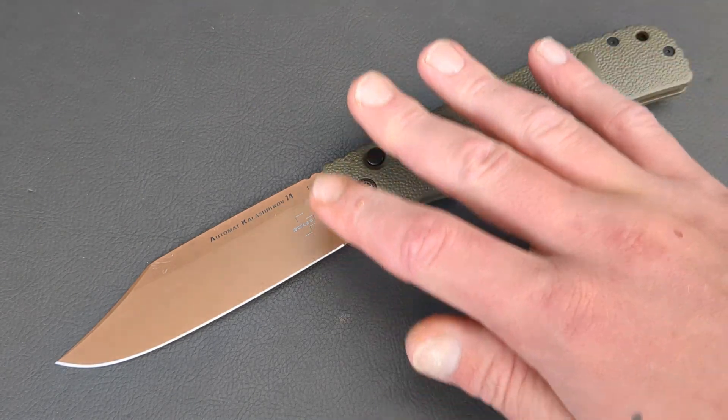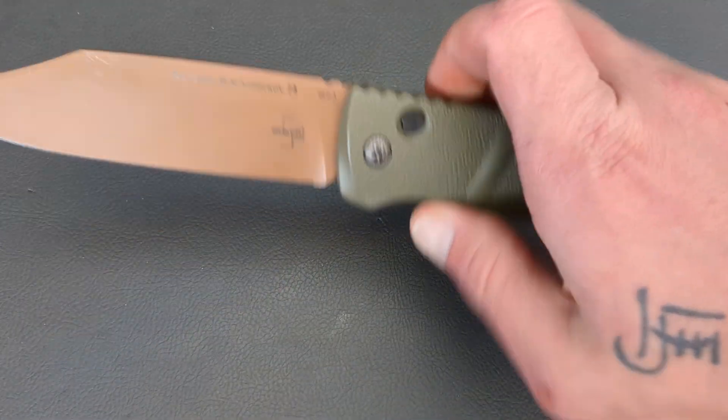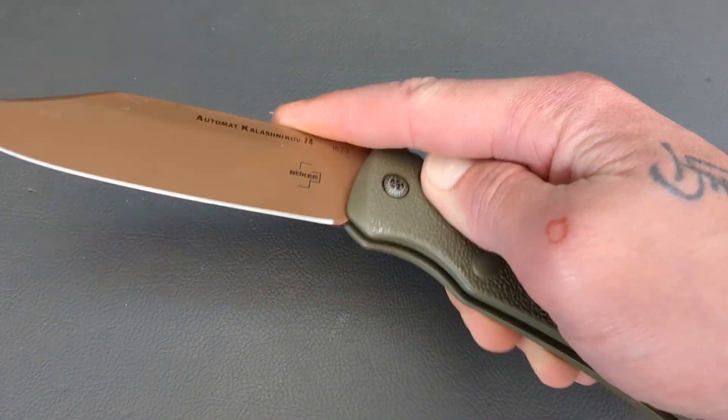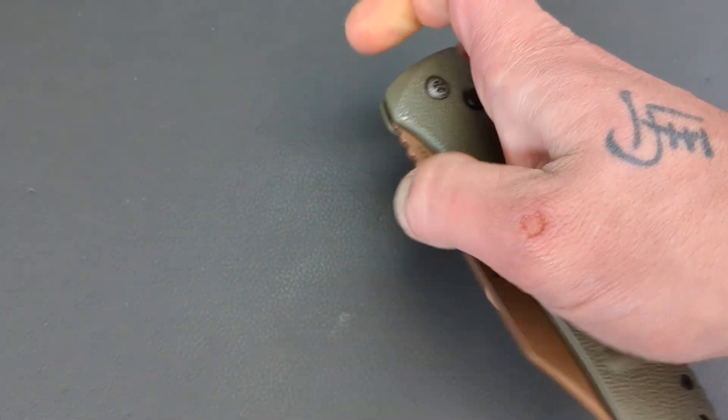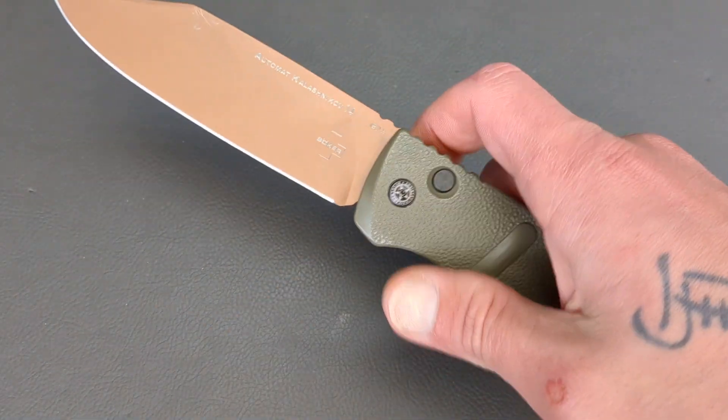The other awesome thing about this knife and all the other Boker autos is they are not very expensive. They typically range between about $50 and $70.